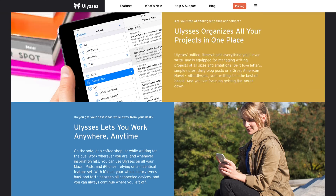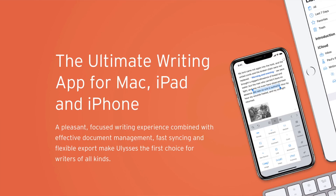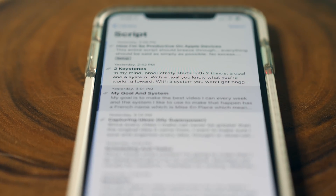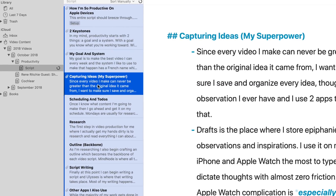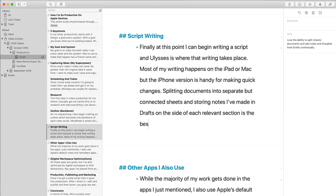Finally, at this point I can begin writing a script, and that script writing happens in Ulysses. I've found that I like to write most on the iPad or the Mac, but the iPhone version is also handy for making quick changes. Splitting documents into separate but connected sheets and storing notes that I've made in Drafts earlier on the side of each relevant section is the best.